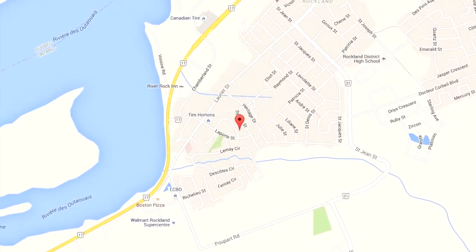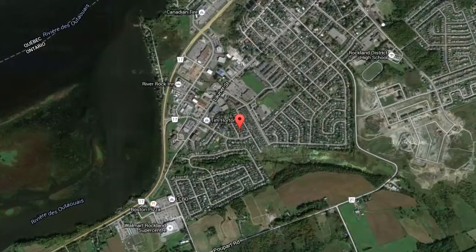Hi, this is Greg Hamry from REMAX Metro City in Ottawa. Really excited to be at one of our beautiful new listings in Rockland. Rockland is just east of the City of Ottawa, right along the Ottawa River. It's a great community with all the big box stores and all its own amenities, some great restaurants, beautiful parks, again the shoreline along the Ottawa River, and a real nice sense of community.